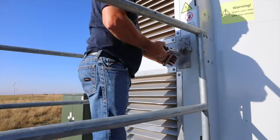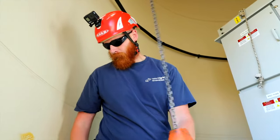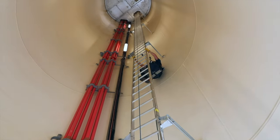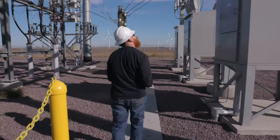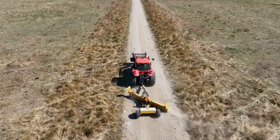Wind is interesting because it doesn't matter what your position is, you always have a different job every day. If you're a technician climbing towers, you could be doing a service one day, or a gearbox change the next day, or a repair. You have substation work one day, or road maintenance the next day. It's always changing. The landowners use the roads too, so we try to keep them in good shape for everybody.